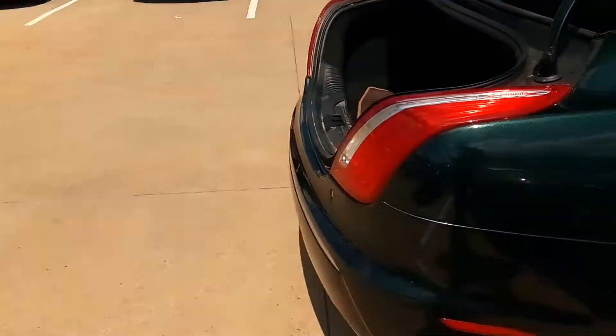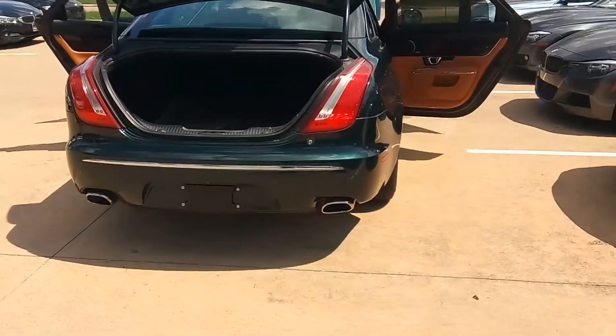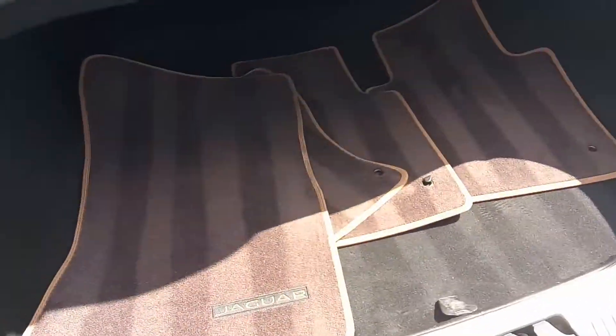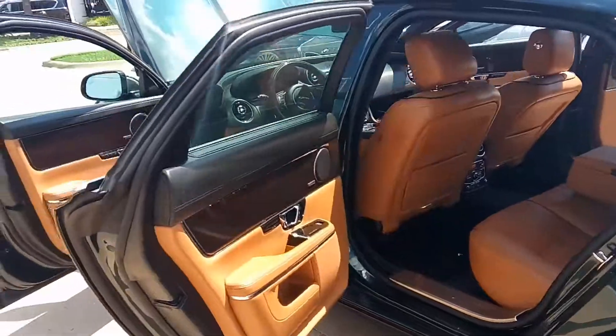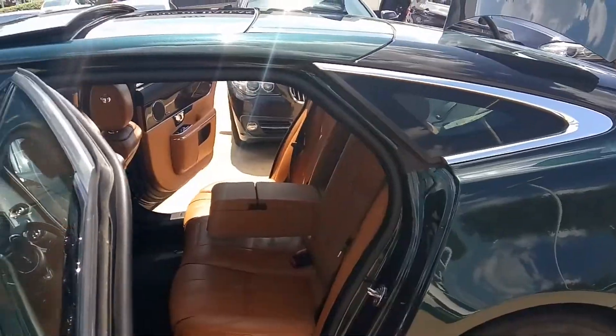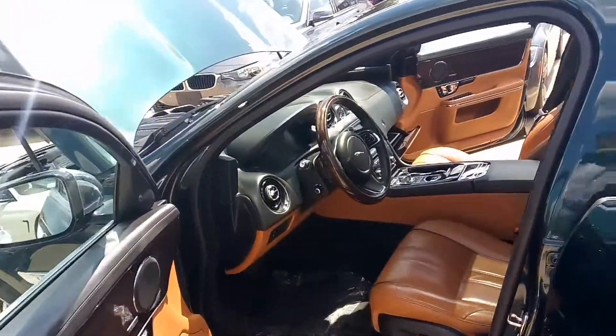3.0 liters, V6 supercharged, all-wheel drive, 340 horsepower, dual exhaust — here are your floor mats. It's got 12 months or 6,727 miles left on your factory warranty and your powertrain warranty, which includes your engine, transmission, and your drivetrain.